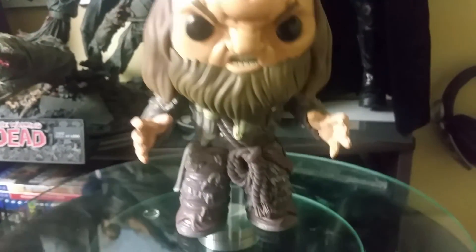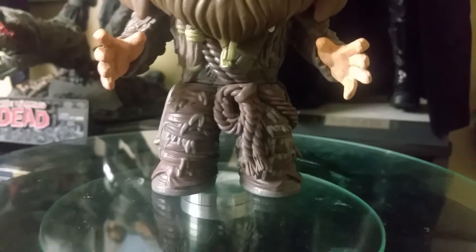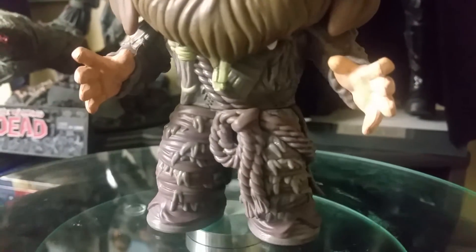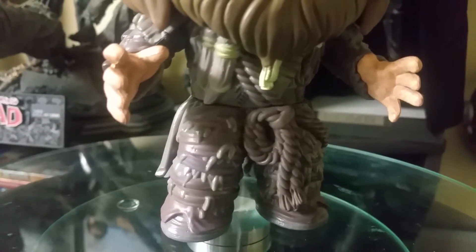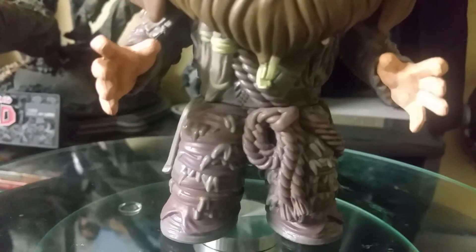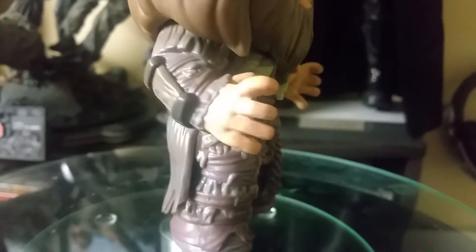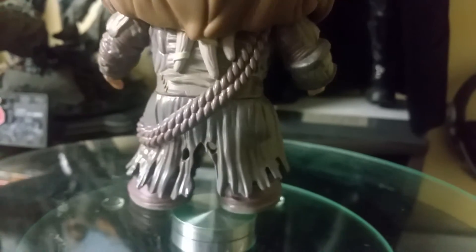All right, let's get a closer look here. So on his body, he's got tons and tons of stuff on him. He's got the rope. The only thing is it's all almost the same color, but other than that, you know, it's got a lot of good details in it. There's the rope going around his body.